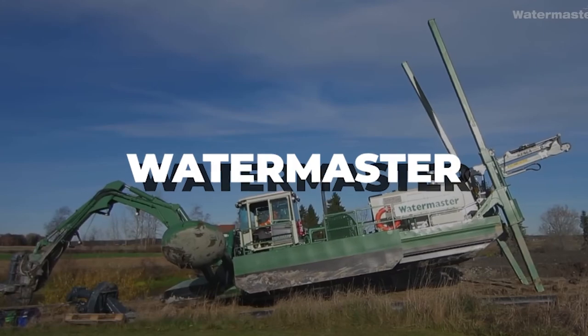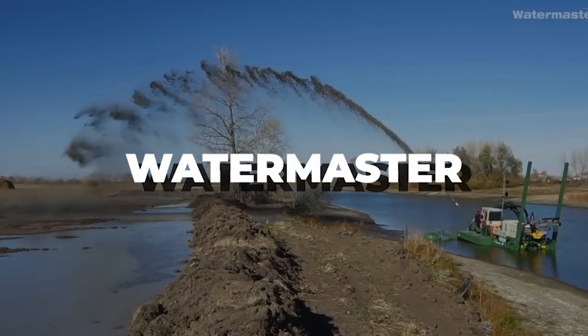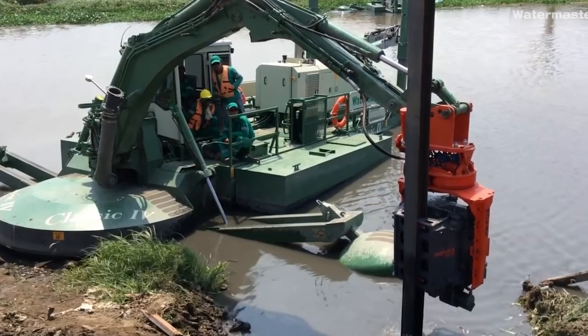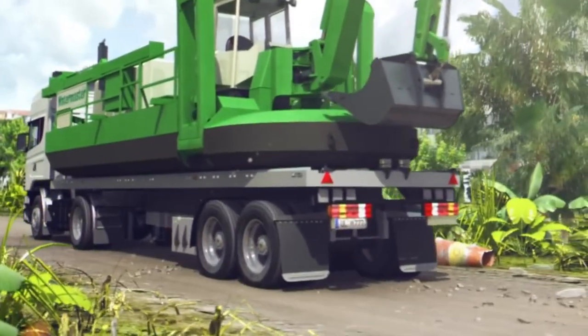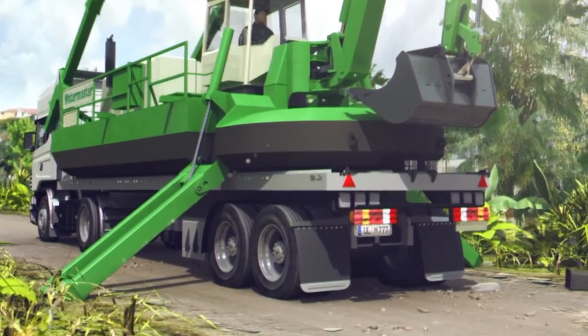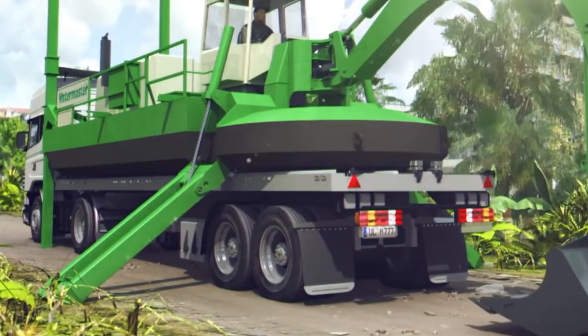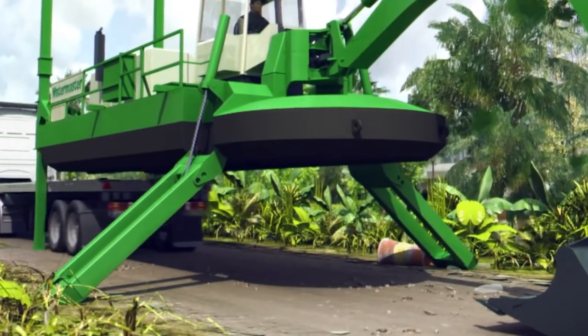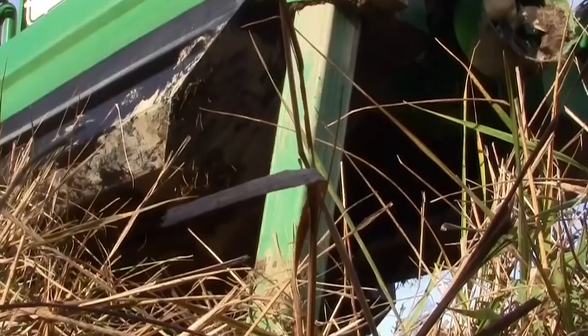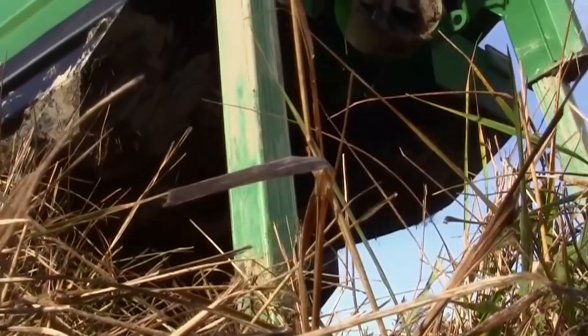Next is the Watermaster. The Watermaster amphibious multifunctional machine excels in activities that would normally require many machines. The Watermaster can accomplish all shallow water operations from dry ground to a depth of six meters, thanks to its versatile assortment of quickly replaceable attachments. Watermaster is amphibious, meaning it can walk in and out of the water without the use of a crane.